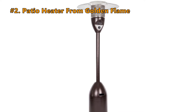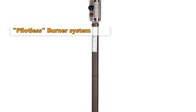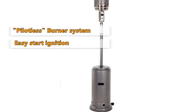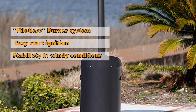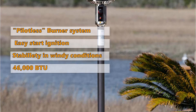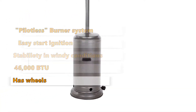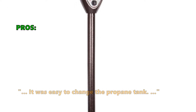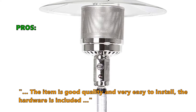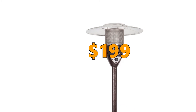Number 2 is the Patio Heater from Golden Flame. This heater has a pilotless burner system with no standing pilot flame, an easy-start electronic ignition system, and features a bottom sand reservoir for stability in windy conditions. It gives a 46,000 BTU output with stainless steel burners and a double-mounted heating grid, and comes with wheels. Customers like that it is easy to change the propane tank, is good quality, and very easy to install with hardware included. A new Golden Flame patio heater will cost you $199.